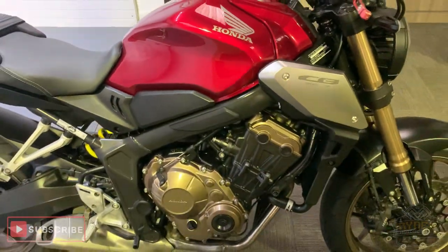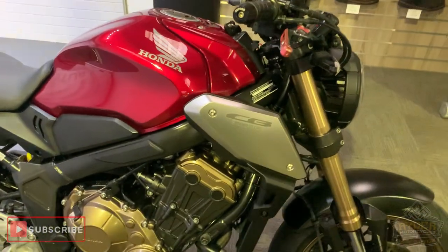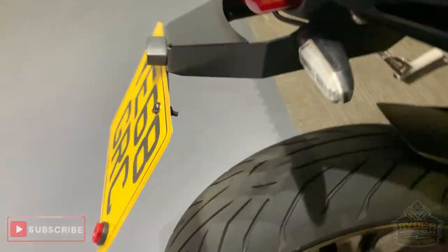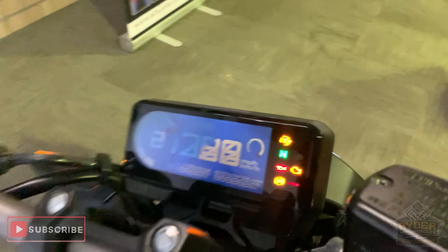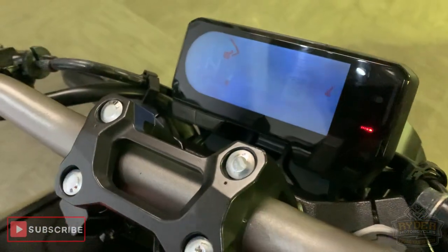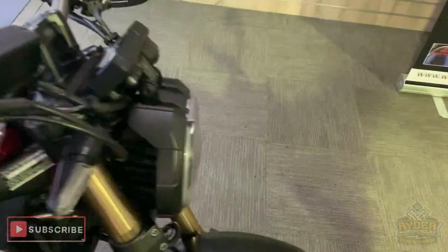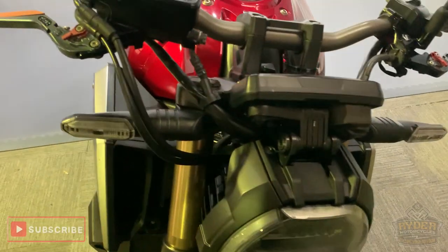Right in our showroom is this rather nice Honda CB650R. This is a 68 plate with 12,200 and 44 miles. So this is the last video that we do around the bike.